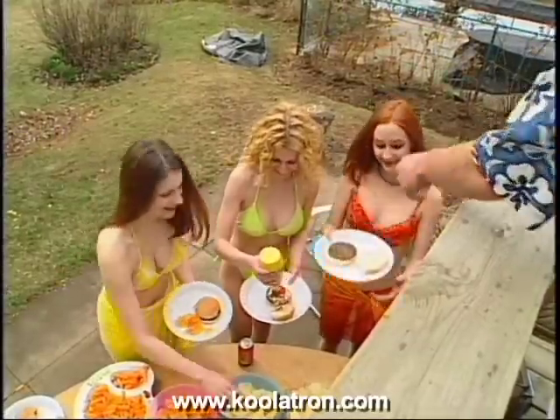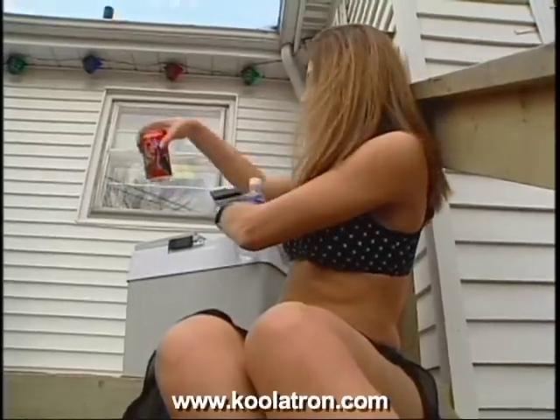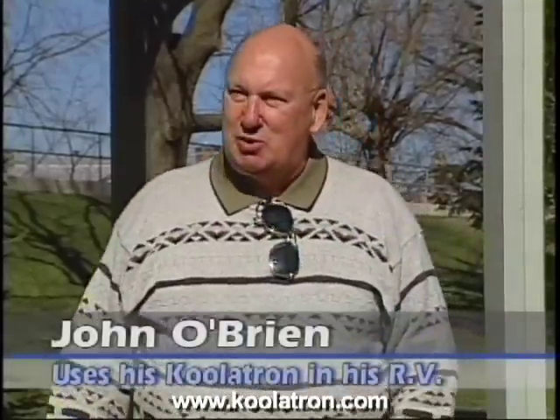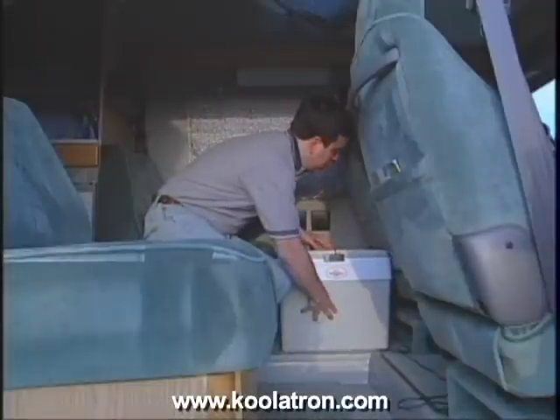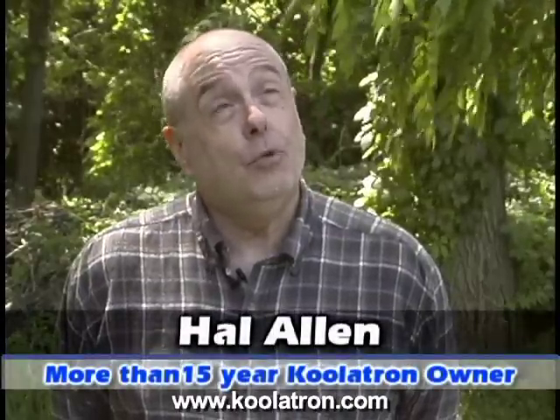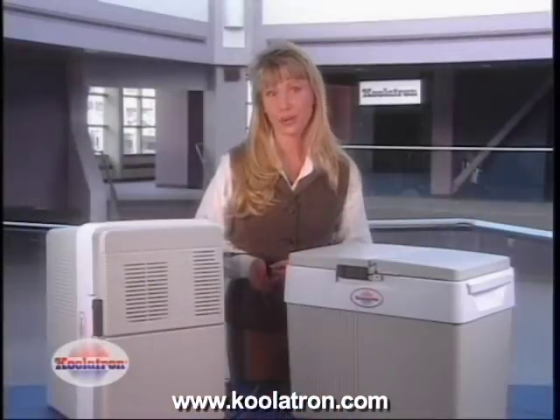We have a big party every summer — about 20 people — and we plug the Coolatron in on the back deck, load it with pop, beer, and wine, saving all the running in and out of the house. I use my Coolatron basically when I go on trips in my RV and find it a tremendous use on the road. I've used my Coolatron for more than 15 years — first as a trucker, now camping with my two grandsons, in the backyard for family picnics and parties. It sits on my passenger seat — it's my companion.